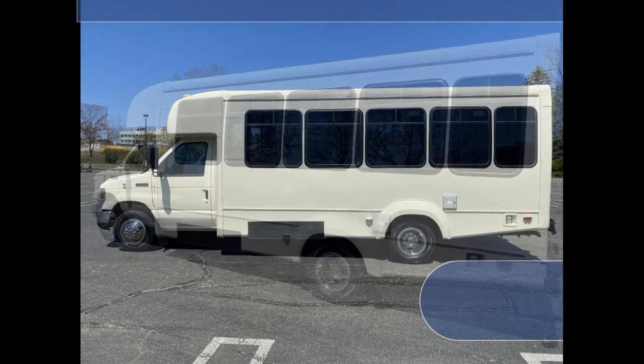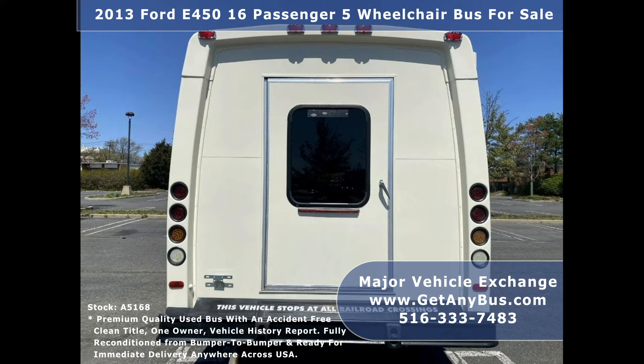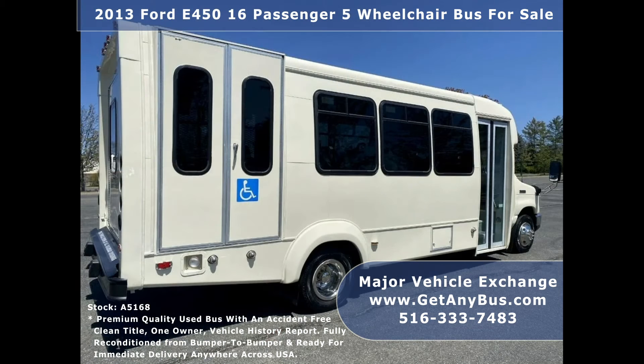Features include a fully repainted Elkhart Coach body, heavy-duty anti-ride rear bumper with rubber inserts, rear door exterior auxiliary entry lighting, and tinted D-slider coach windows.